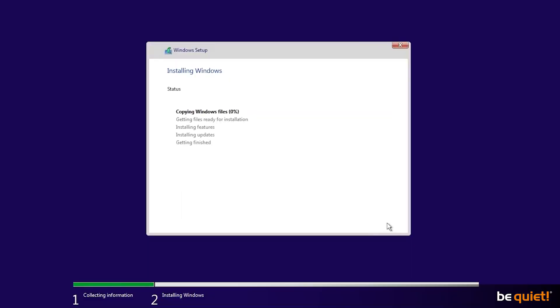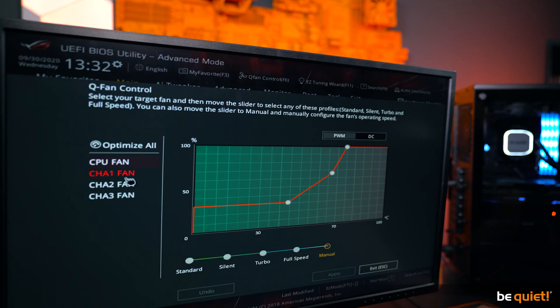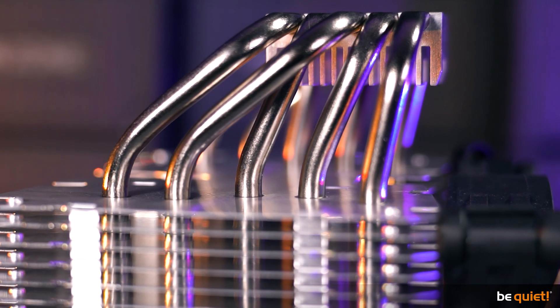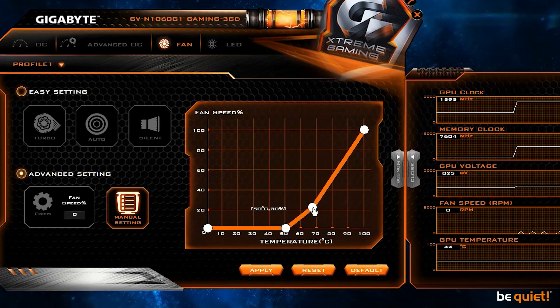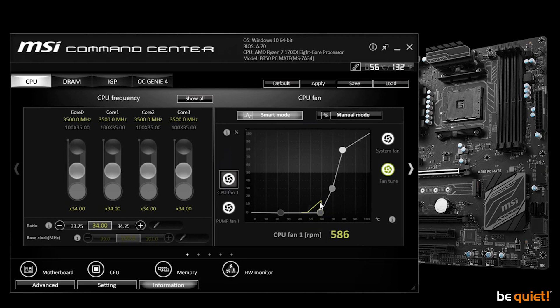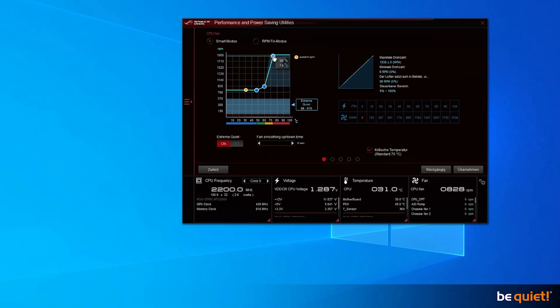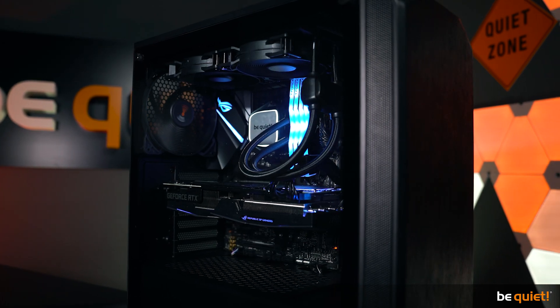Most computer users jump straight to Windows after building their system without giving much thought to the UEFI. That's not much of a problem when using an air cooler, as they usually run without any issues at default settings. With a water cooling system, on the other hand, it is very much recommended to manually adjust the fan curve. Most motherboard manufacturers offer dedicated software for doing so even under Windows, but most people ignore these — which is a pity, as individually adjusting a fan curve really works miracles in regards to the noise level of a system.